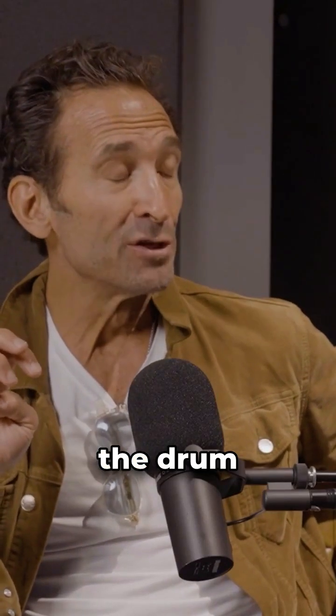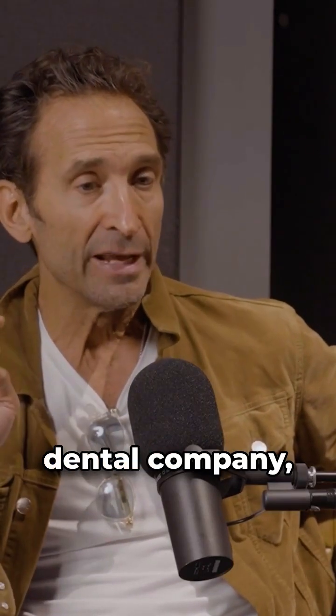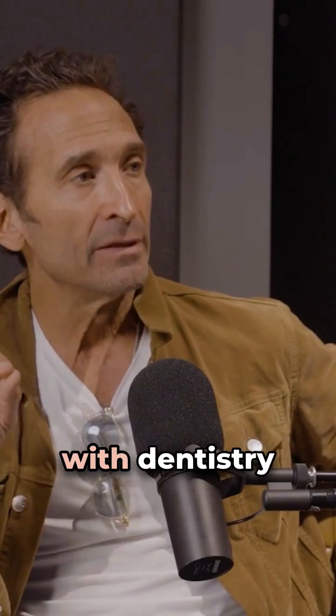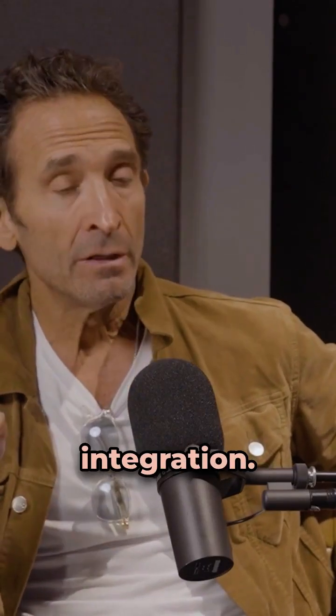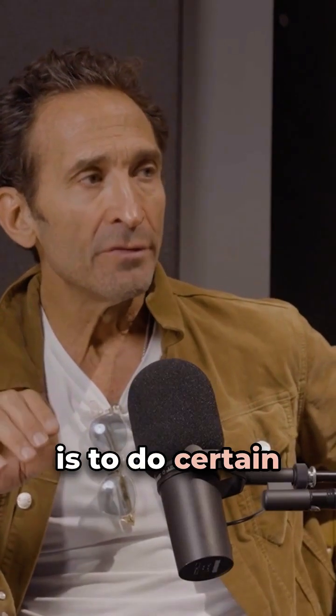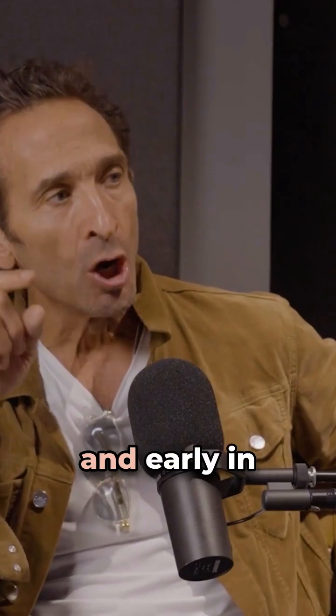Well, guess who's beating the drum on this one? I'm involved with a really cool group. Henry Schein, the company, is an amazing innovative company and the largest dental company. And we're working on a project to help connect the dots between dentistry and medicine. We call it DMI — Dental Medical Integration.